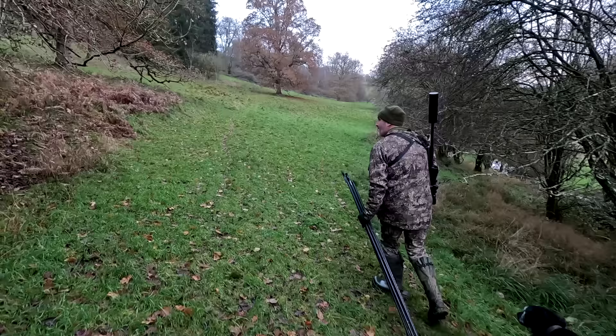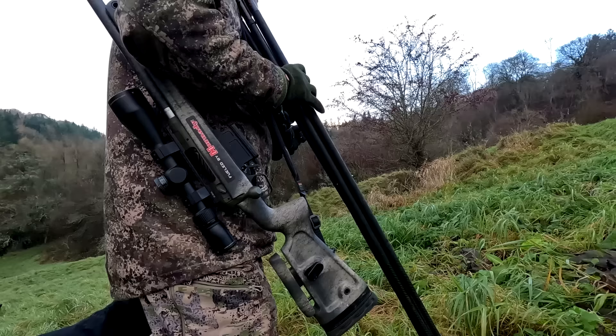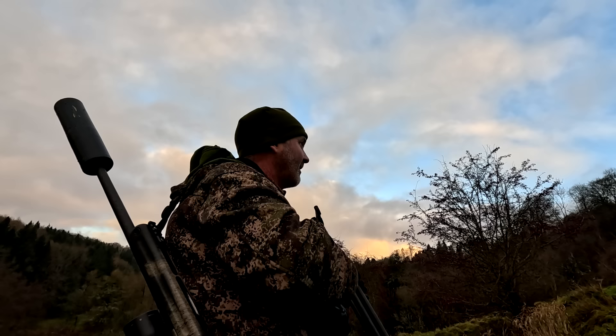I know that deer often love this bank above me, so I've approached below this little rise just in front. That allows me to get in close without the deer clocking me, so hopefully I can surprise them and get a shot.